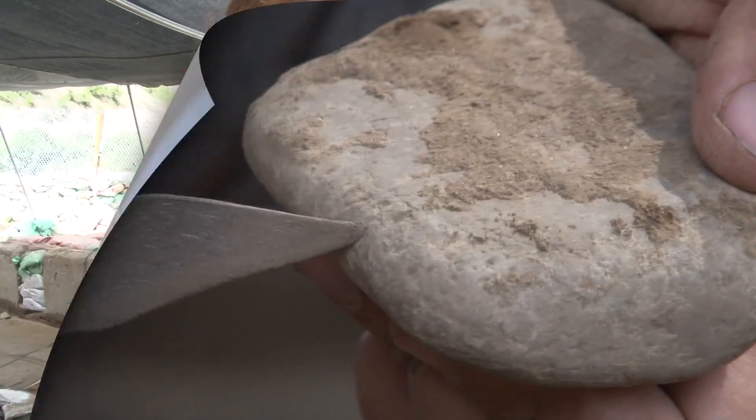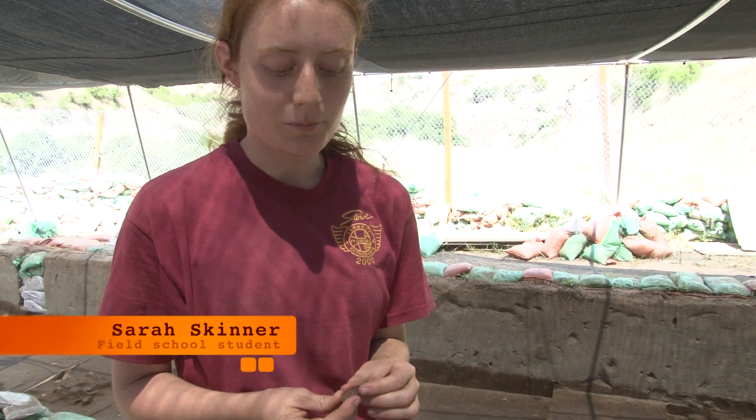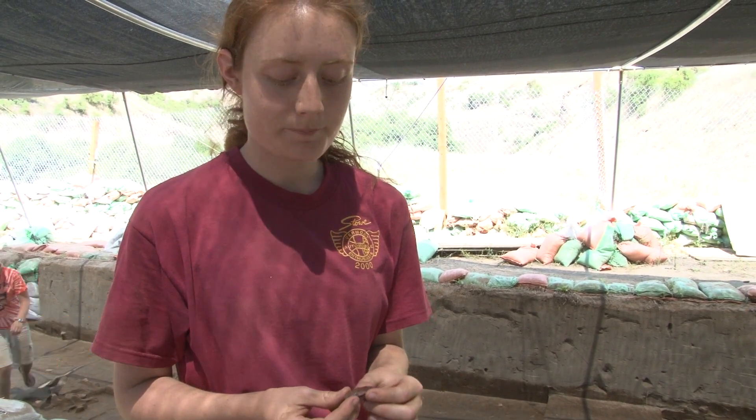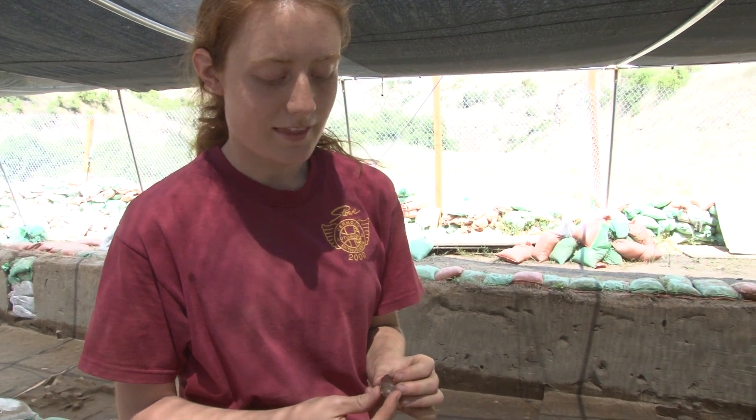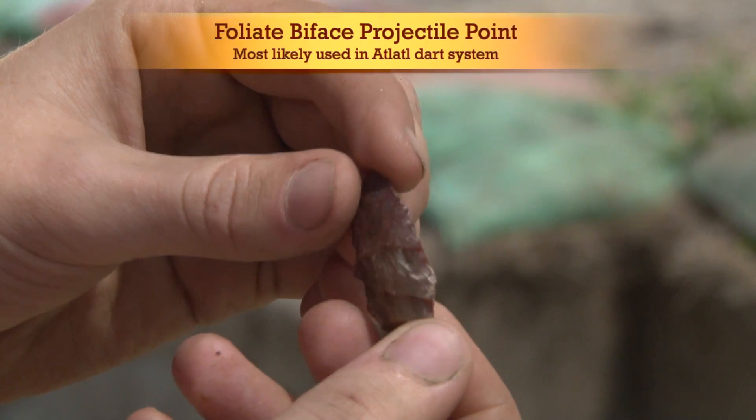I think it might be a hammer stone. Here's a stemmed point that we found in one of the screens while someone was skim shoveling. You can see that it's stemmed because of this ear — what's called an ear — on the side.